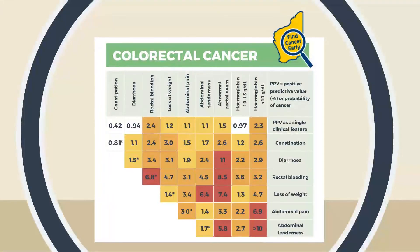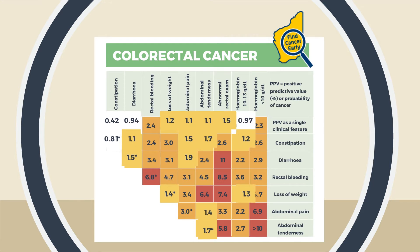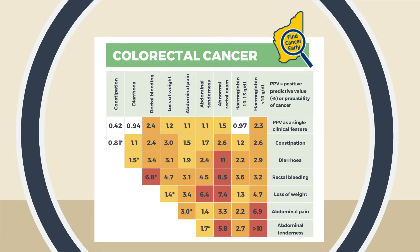These numbers can help guide the urgency with which you investigate or refer someone. For those in red, urgent referral should be considered. Orange PPVs probably warrant prompt investigation. Those patients with lower PPVs still require follow-up of their symptoms and possible investigation to rule out an underlying serious condition.